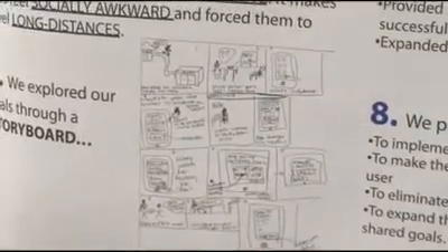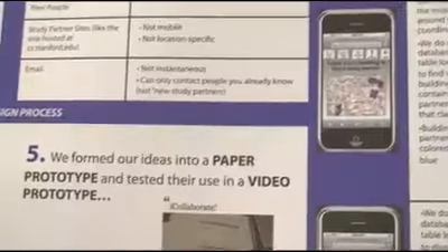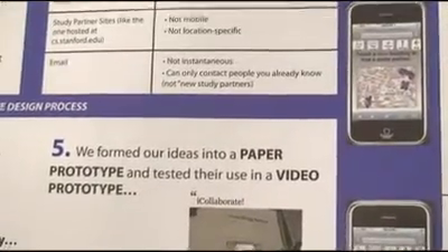Then we'll have students do paper prototyping and storyboarding of what that user interface is going to do before they build the interface. Over the quarter, they'll progressively build their user interface.